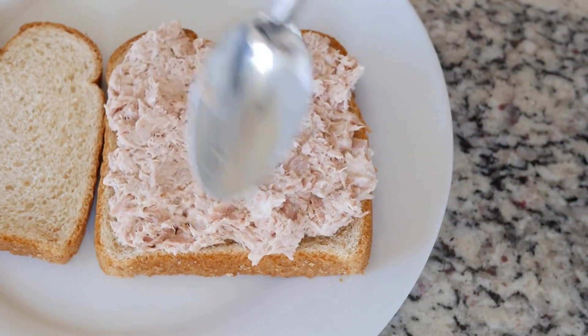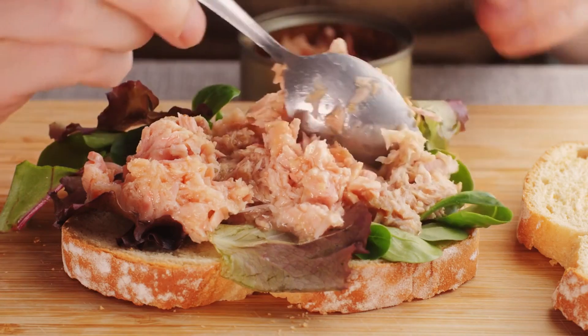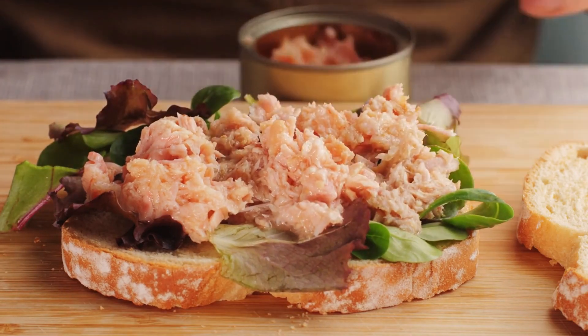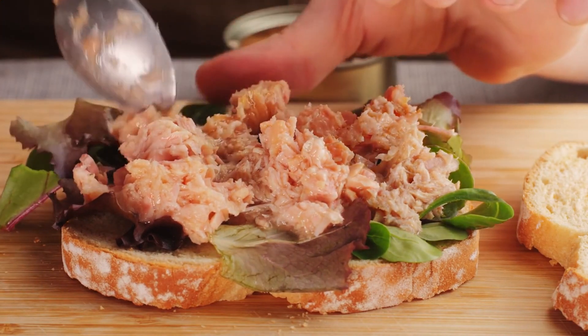Incorporating tuna into a diabetic-friendly diet. Here are some practical tips. Choose fresh or canned tuna packed in water: opt for fresh tuna or canned tuna packed in water rather than oil to minimize added fats and calories.